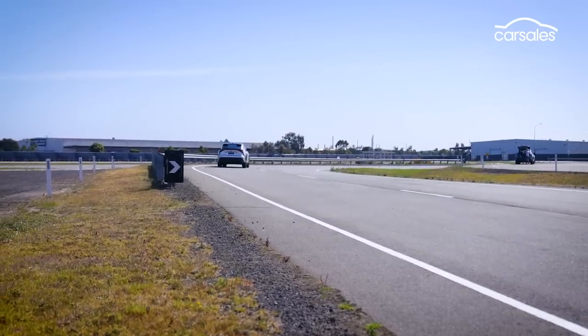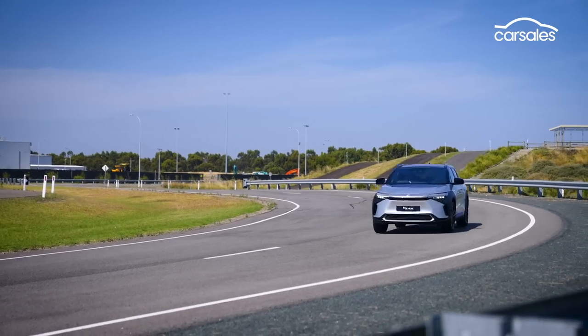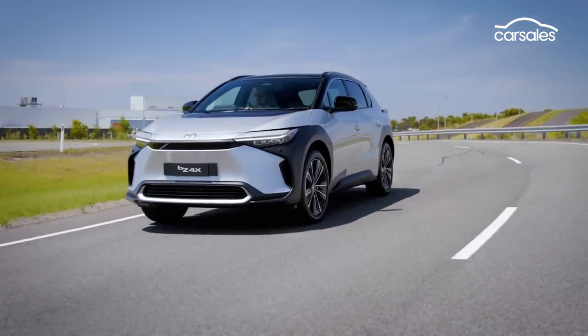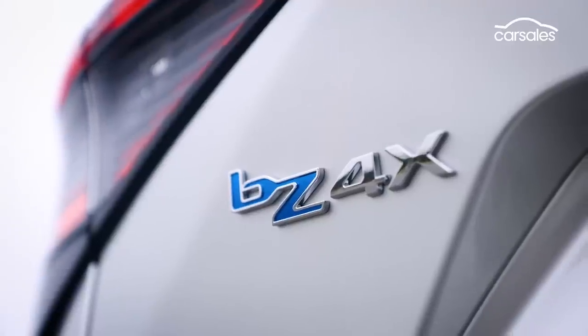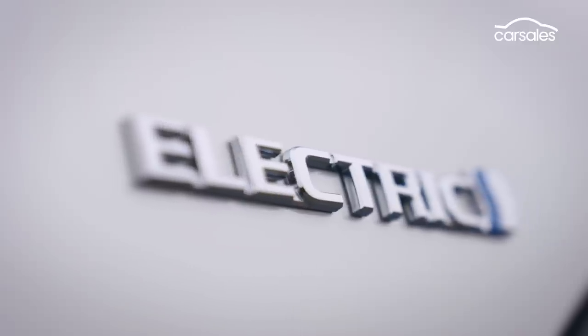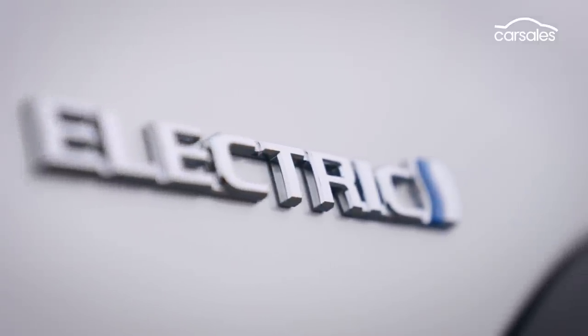BZ stands for Beyond Zero. It's Toyota's new global sub-brand devoted to battery electric vehicles. The BZ4X five-door, five-seat SUV is the first model to emerge from BZ, and it's coming to Australia in late 2023.